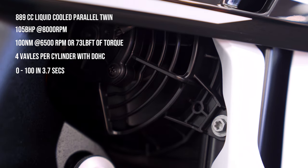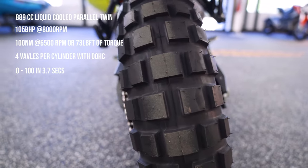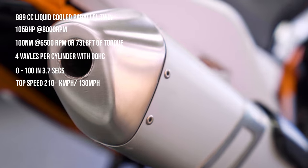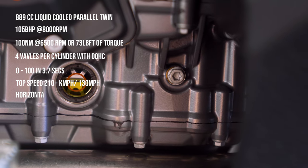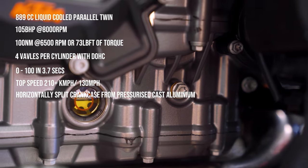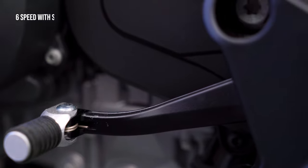The bike does 0 to 100 in 3.7 seconds, which is impressive considering the extra weight and the knobby tires. Top speed is 210 km/h or 130 mph. There is a horizontal split crankcase, as also seen on the Duke 890 R, made from high-pressure cast aluminium with thinner walls resulting in lighter mass.